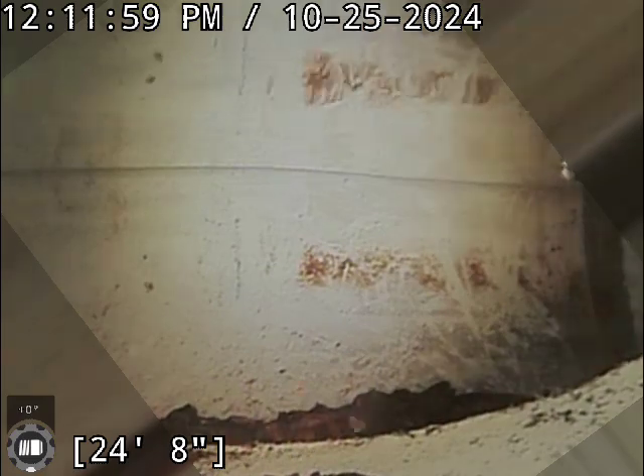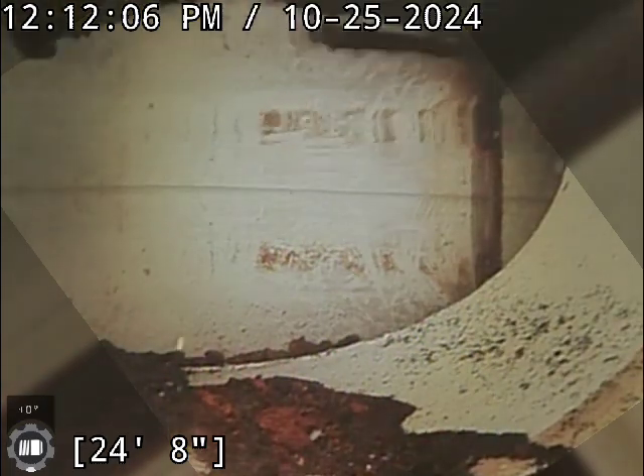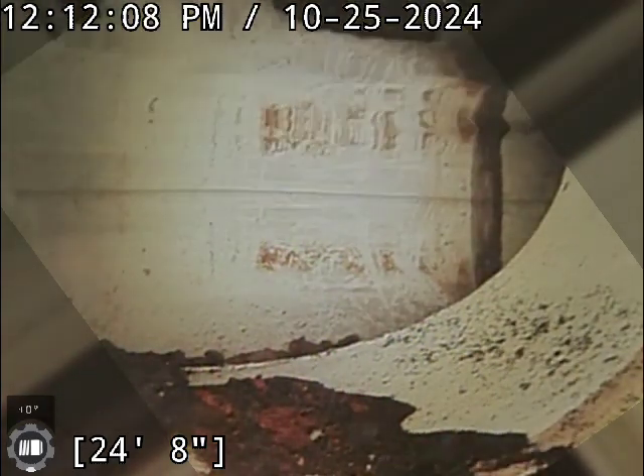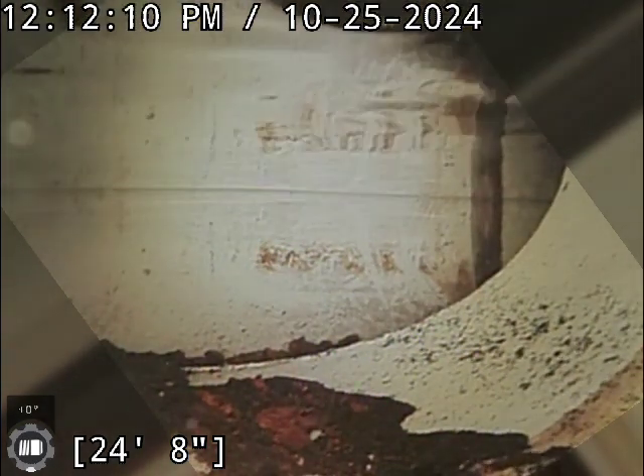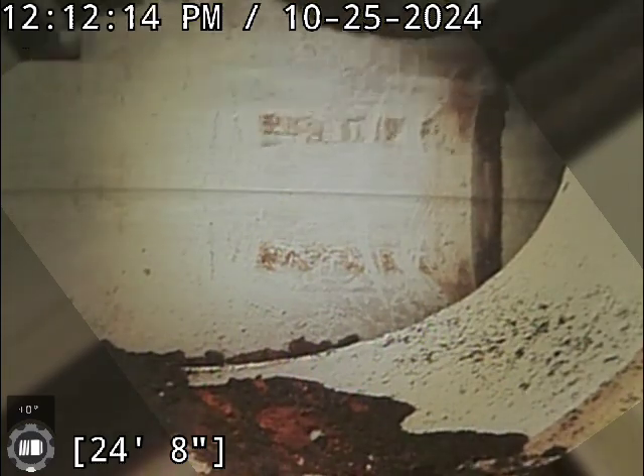But how long ago was this sewer put in? I have no idea — years ago, I'm assuming. Well, last night when it backed up it was when mom was showering upstairs — because it's a large amount of water.